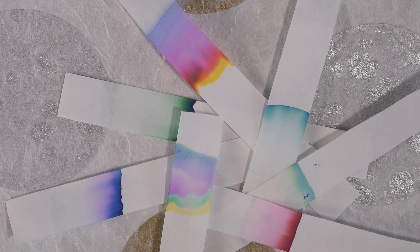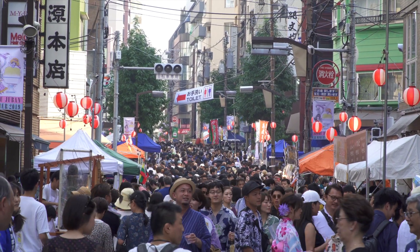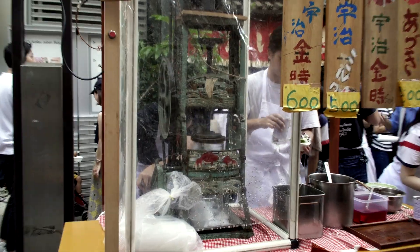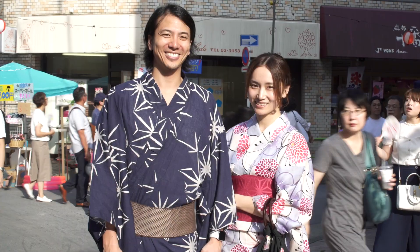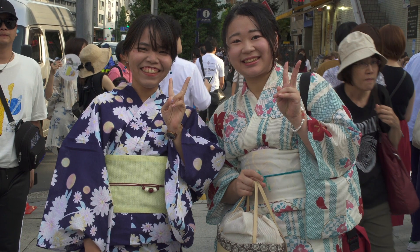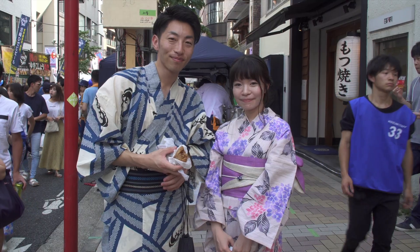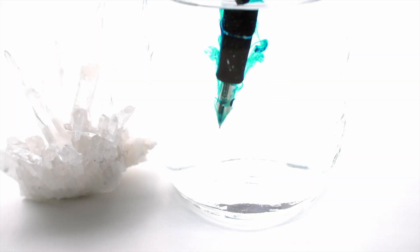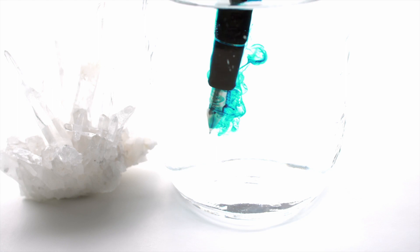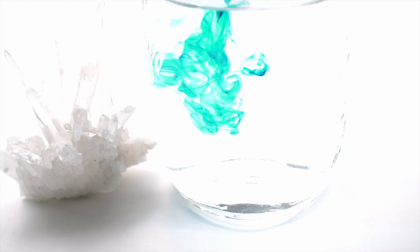These fountain pen colors for the end of summer were inspired by the colorful matsuri of Japan. Thank you to all the lovely people that agreed to both pose and inspire me. If you enjoyed this video, I would appreciate a thumbs up or any feedback in the comments, including inks you would like to see reviewed. If you would like to see more fountain pen related videos or off-beat videos about Asia, please subscribe. I post every Friday night, Tokyo time.